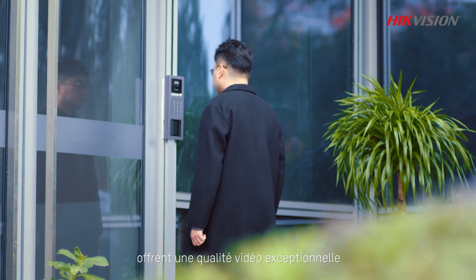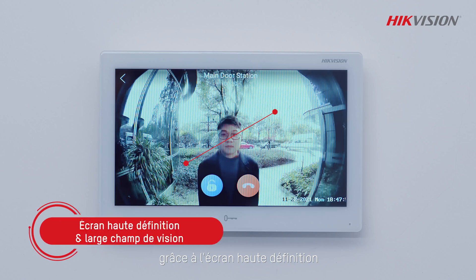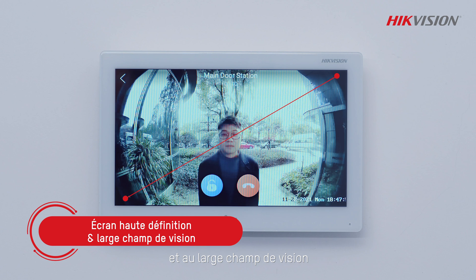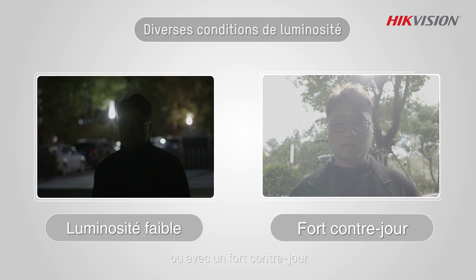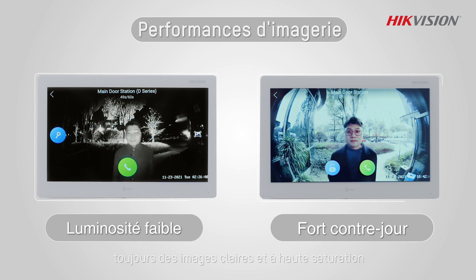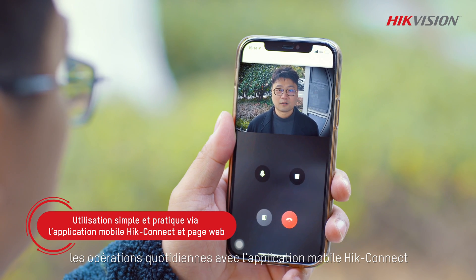Professional video capabilities deliver brilliant video quality. You can talk to visitors face-to-face with a high-definition screen and large field-of-view images. Even in environments with low light or strong backlight, HydeVision's video intercom products still provide clear and high-saturation images.